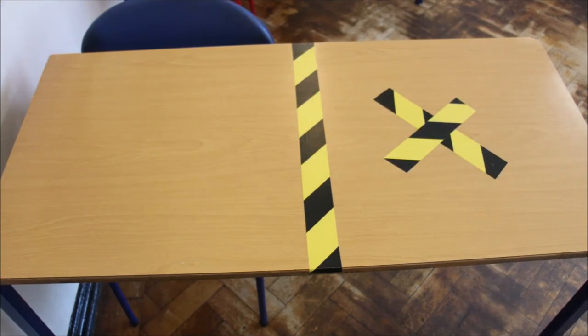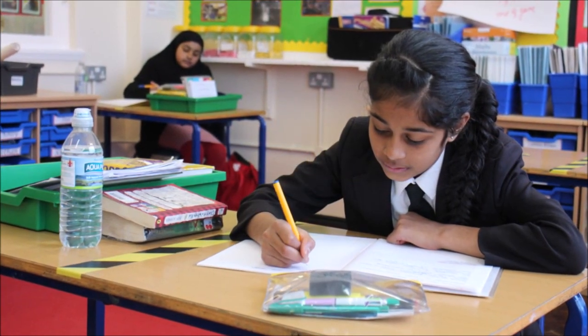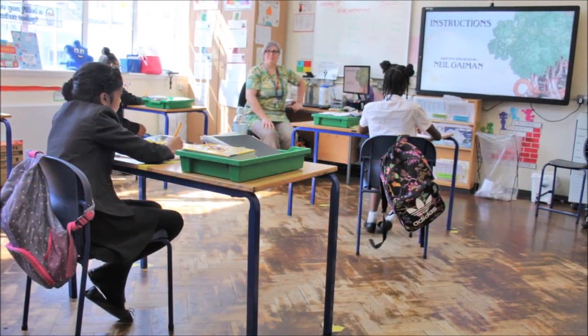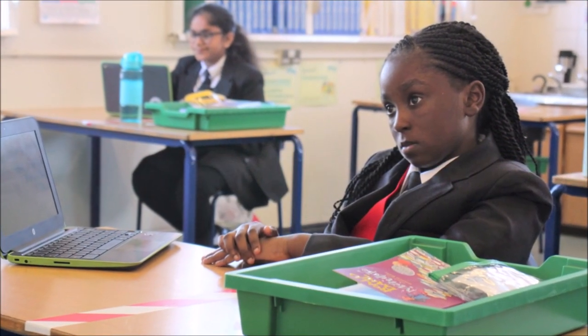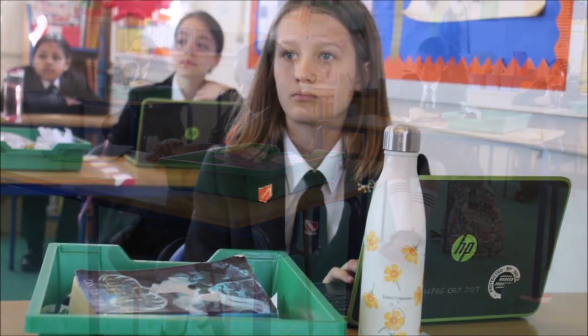The whole school uses Google Classroom with work set daily in the core and foundation subjects. Pupils have their own space and Chromebook to complete their work. These are wiped down after every session by the girls.